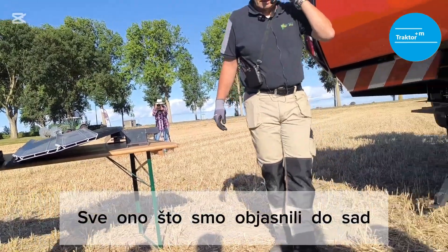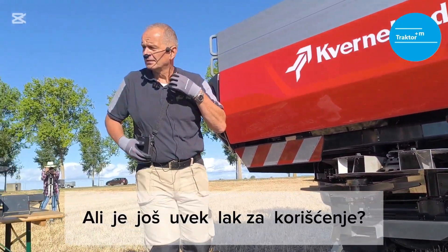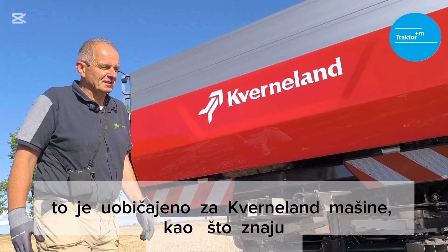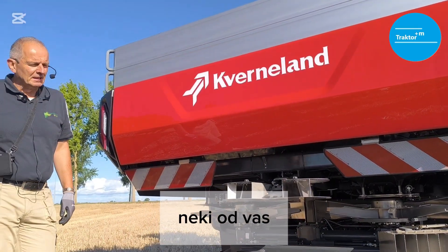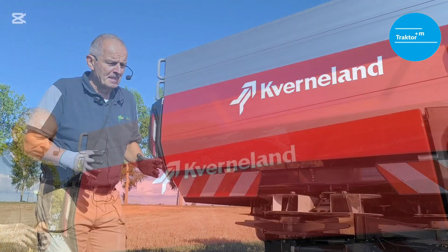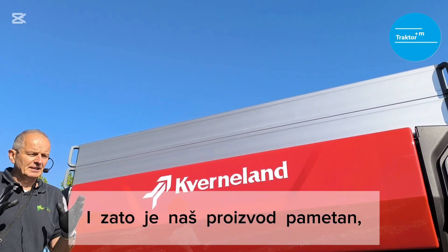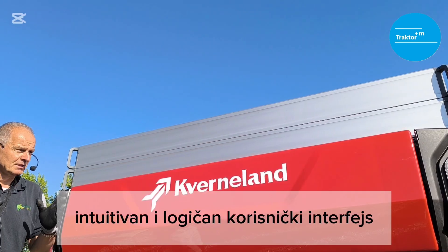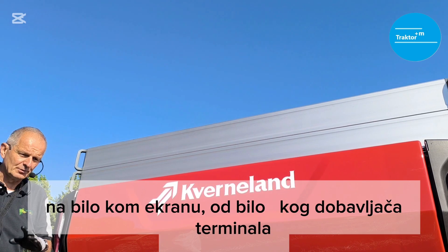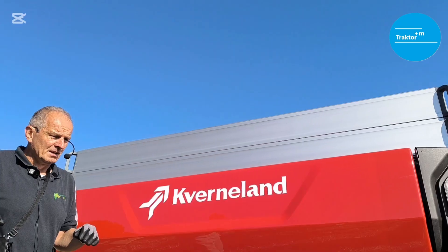All that we have explained until now makes the Atlantic a very smart machine. But is it still easy to use? Yes, of course — as usual for Kverneland machinery. Our machines are ISOBUS compatible, and for this we have a very nice, clear, intuitive, and logical user interface on our screen — on any screen from any ISOBUS terminal supplier. Just press the button and go — it's very easy.